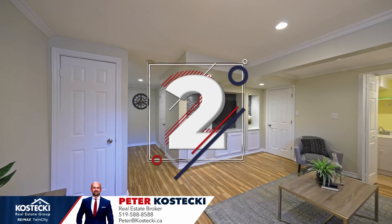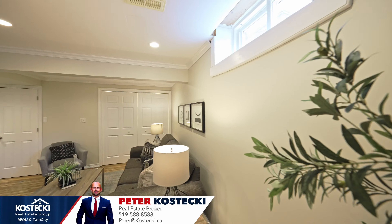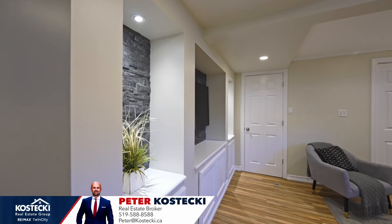Number 2: Finished basement. Head downstairs to discover even more great space. This bright, carpet-free second living room offers a private escape from the rest of the home and treats you to custom built-ins, plenty of room for an at-home office, tucked away laundry with new appliances and a powder room for convenience.